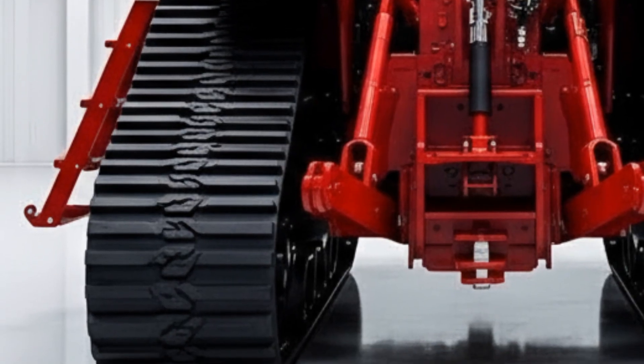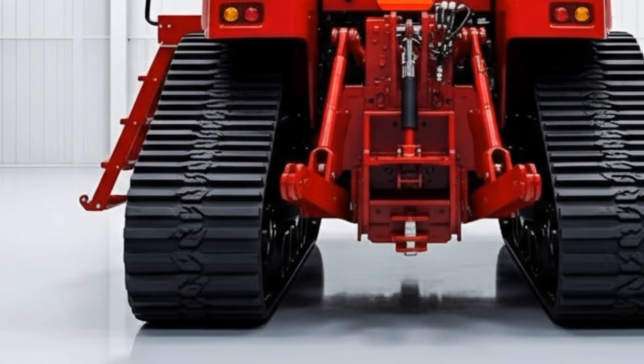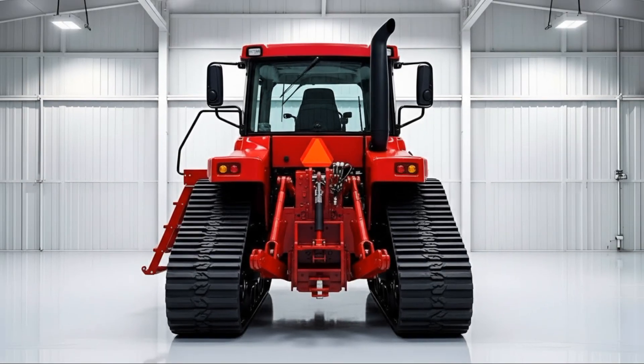Operator testimonials are a huge part of why this dozer resonates. Real operators talk about how the machine feels, how much easier it is to achieve precise cuts and finish grades, and how the intelligent assist features support their work throughout the day.